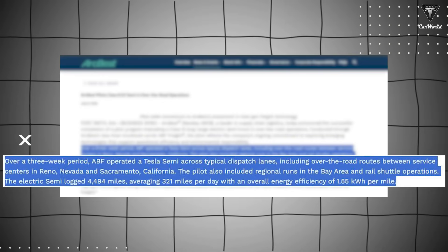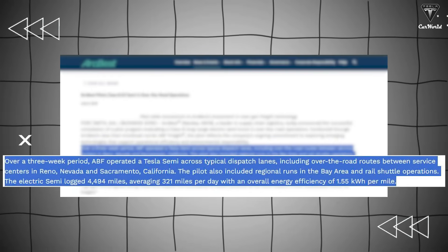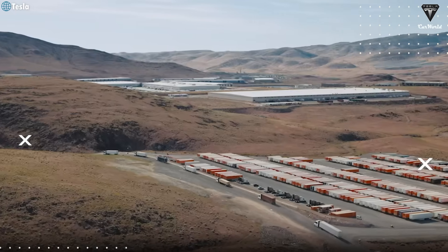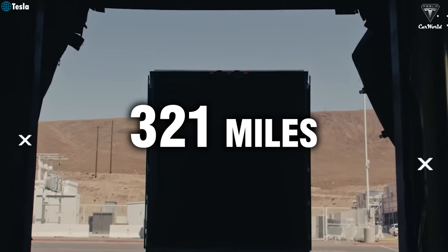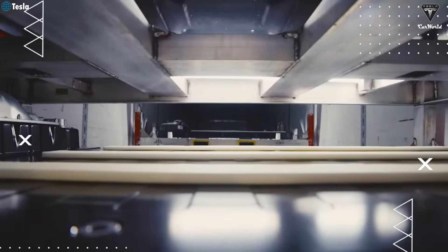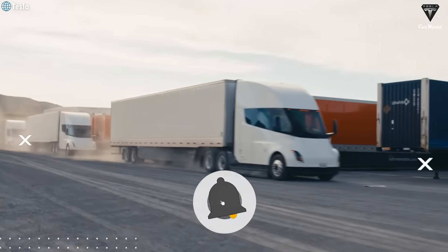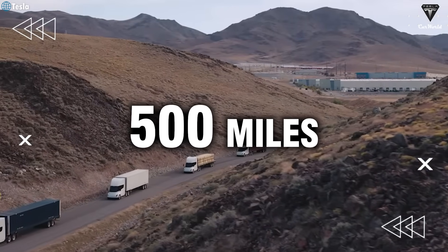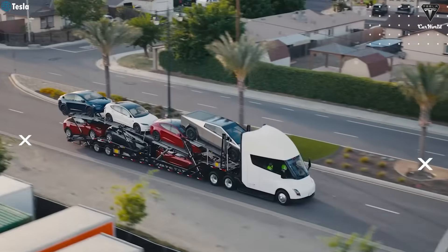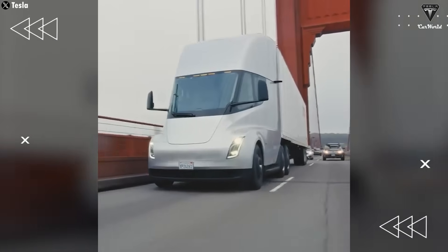The pilot also included regional runs in the Bay Area and rail shuttle operations. The electric Semi logged 4,494 miles, averaging 321 miles per day with an overall energy efficiency of 1.55 kWh per mile. The results show significant progress: with nearly 4,500 miles and an average of 321 miles per day, the Tesla Semi is suitable not only for regional routes but can also operate efficiently on long-haul routes. Among electric trucks available globally today, the Tesla Semi is nearly the only one capable of serving long-distance transportation, thanks to its ability to travel up to 500 miles on a single charge — no other electric truck on the market can currently achieve this.